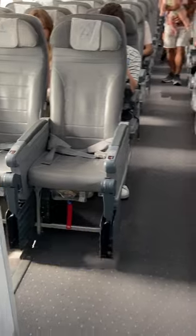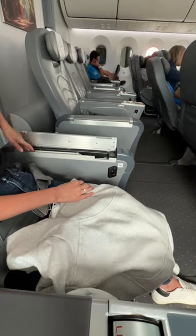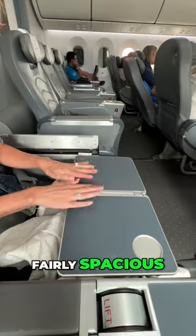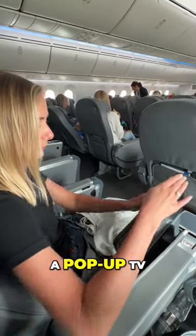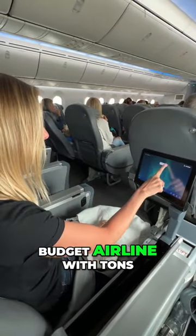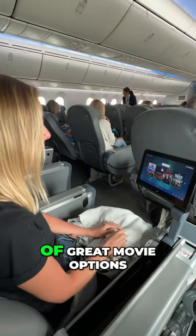Here's economy just for a little snapshot. Now this is the exit row but you can get a good look there. On one side there was a tray table that's fairly spacious, and on the other side a pop-up TV, which was kind of a nice surprise on a budget airline, with tons of great movie options.